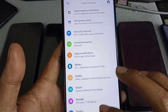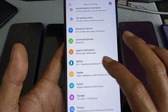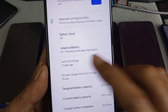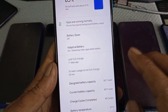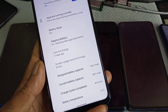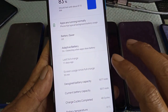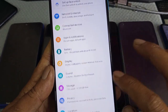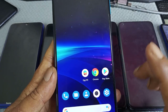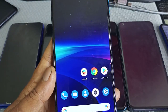Redmi Note 9s — last full charge 11 days ago. Why? Because it's off — I didn't turn it on. My daily drivers are the Poco X3 and MI 10. If there is a MIUI 12.5 update for the 9s, I will update it and show you how to update it, same as the Poco X3. So far, no update.